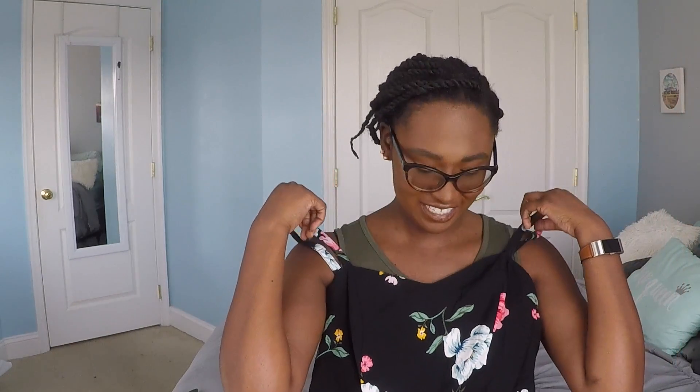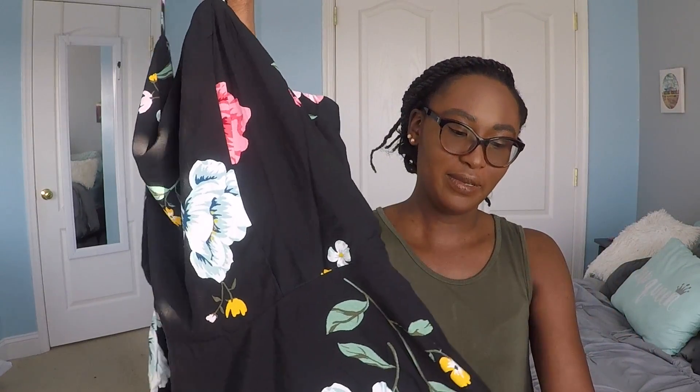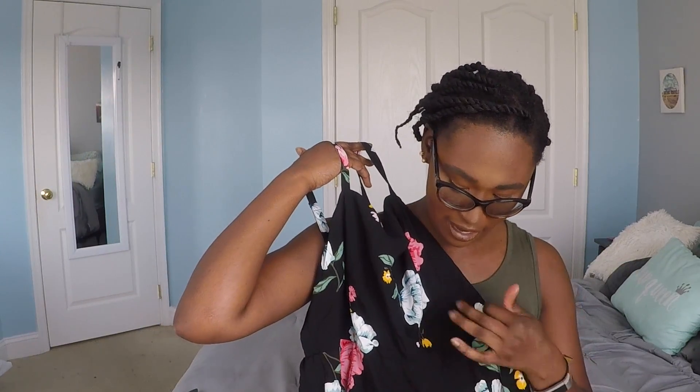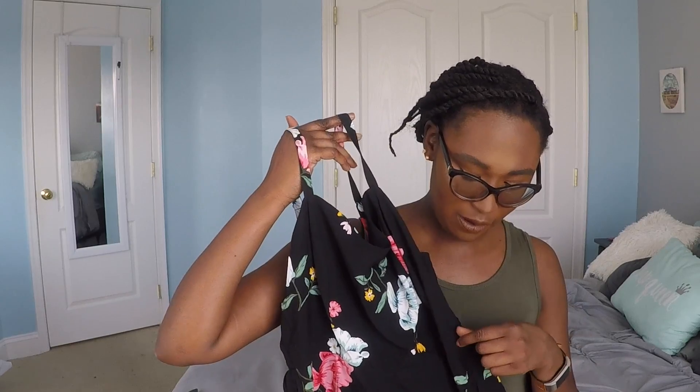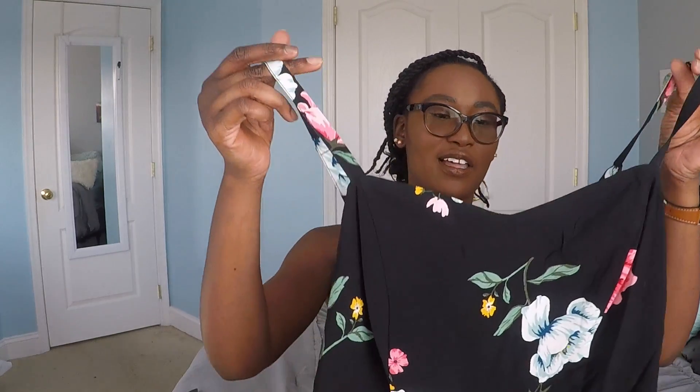The last thing I got from Old Navy is this really super cute dress. I absolutely love it. It's black with some blue, pink, and a little bit of yellow flowers on it. I love how it has a little sweetheart neckline. I don't normally buy that many dresses because I don't wear them that often, but I just could not resist this.